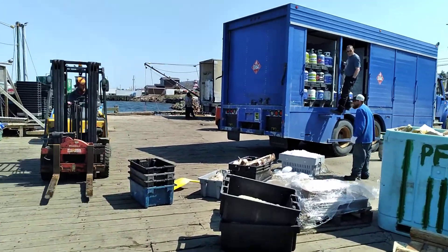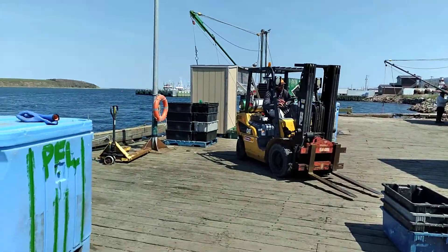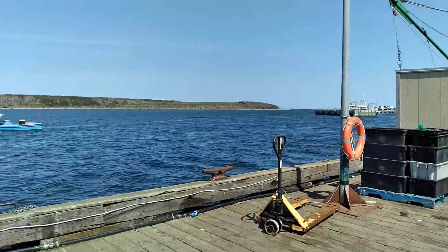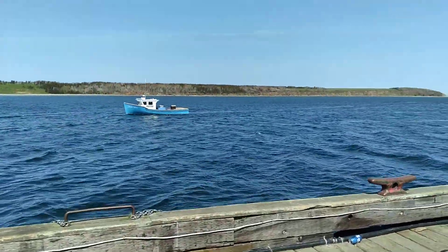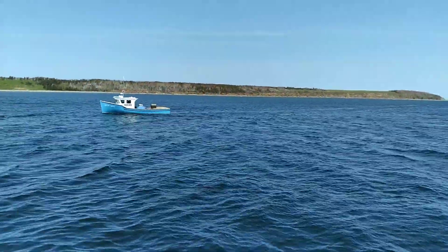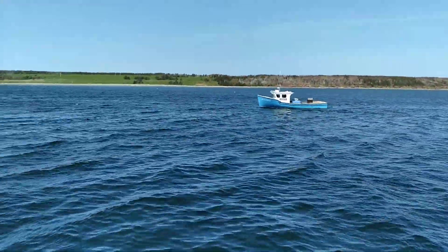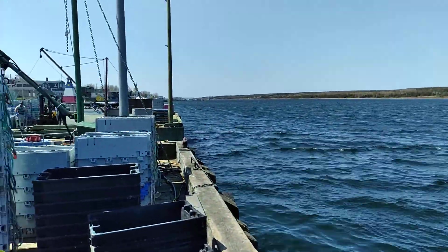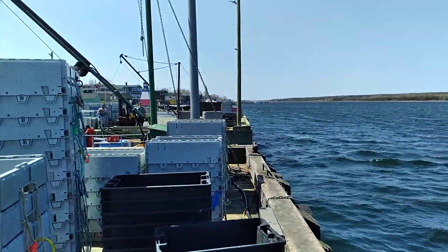The boys are working hard on the wharf. We got the big fishing trawlers over there at the next wharf, and this beautiful little boat here coming in. Sure is a gorgeous day here on the Cheticamp Wharf.